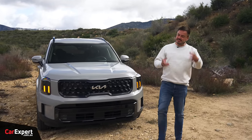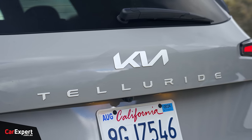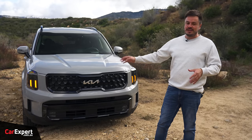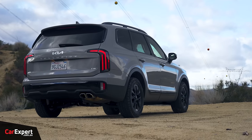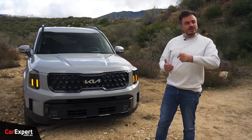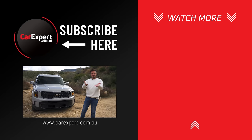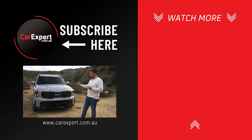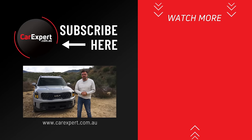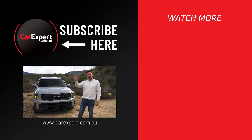The Kia Telluride — I honestly wasn't expecting to like this as much as I do. It's just a good family car mixed with a very light off-roader. It kind of gives you the basis you need without having to jump into one of those big ute-based SUVs. I would love to see this in Australia — hopefully they figure out how to produce it in right-hand drive. Let me know in the comments if you think it should come to Aus. If you're watching from the States and you own one, let me know what it's like to drive long-term. If you enjoyed this video, please like it and share it with your mates. Subscribe to our channel and press the bell icon. Until next time, take it easy.